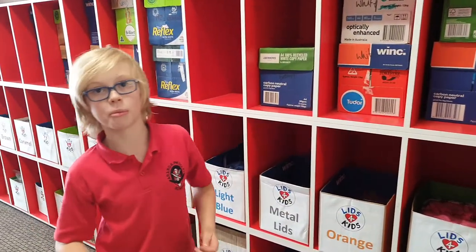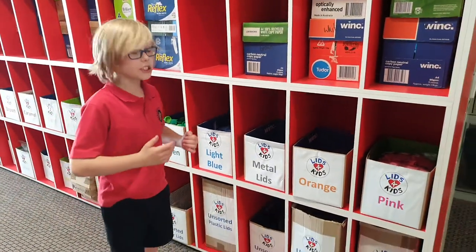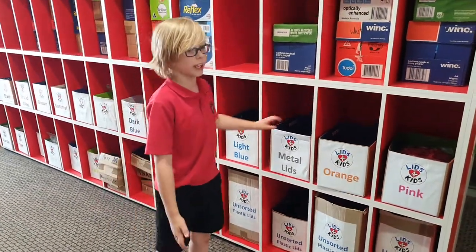Hi, I'm Eric Middle from Aranda Primary School and my dad helped set this up for kids. This is our big sorting station at Aranda Primary School in Canberra.